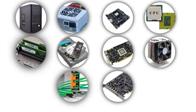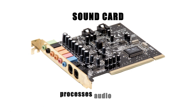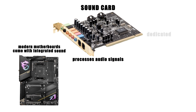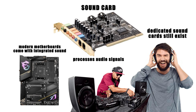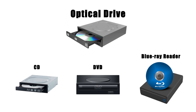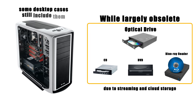Beyond the main hardware, computers often include additional components that enhance functionality. One example is the sound card, which processes audio signals. Most modern motherboards come with integrated sound, but dedicated sound cards still exist for audiophiles or professionals who need higher quality playback and recording. Another once-common part is the optical drive — CD, DVD, or Blu-ray readers and burners — which are largely obsolete due to streaming and cloud storage, though some desktop cases still include them for legacy use.